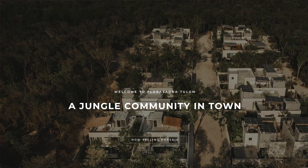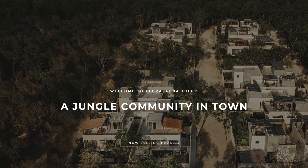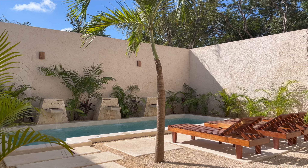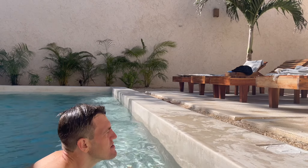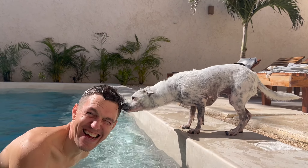We looked at dozens and dozens of properties and Flora Fauna, where we are now, is the only one that checked all the boxes for us. After the pandemic, having our own private pool and plenty of outdoor space to entertain were on the top of our list. We've always lived in condos in major cities for work, so we were excited to find an entire house for less than the cost of our condo in San Francisco, Chicago, and even all of the condos we looked at in expat-popular Puerto Vallarta.